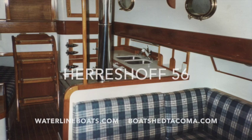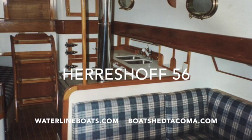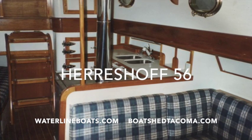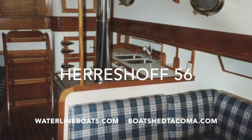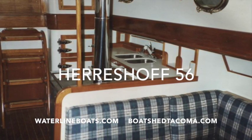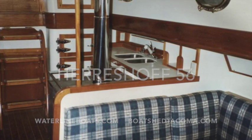Thanks for coming aboard and taking a look at our Harrishaw 56. For more technical information and many more photographs, you can view all of this at BoatShedTacoma.com or at Waterline Boats under our inventory page under Harrishaw 56.